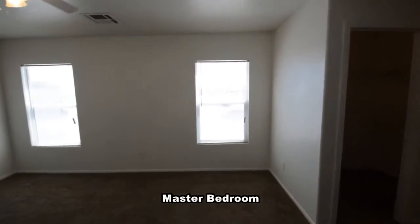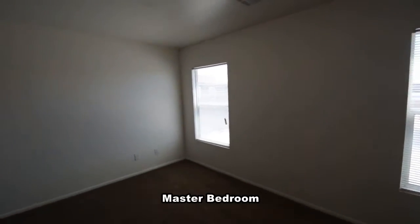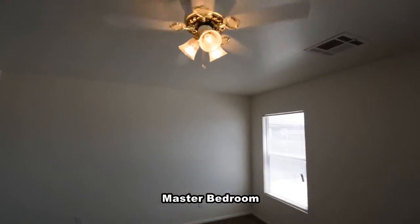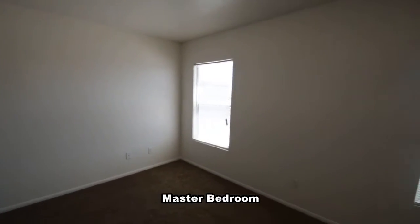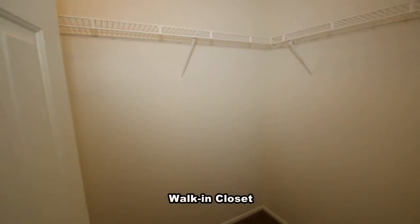The master bedroom has a double door entry, window blinds, and a ceiling fan with light. The bedroom also features his and her walk-in closets.